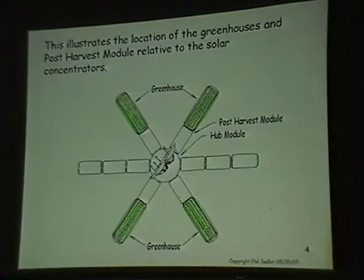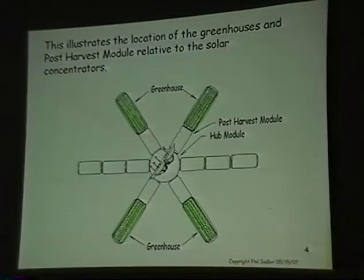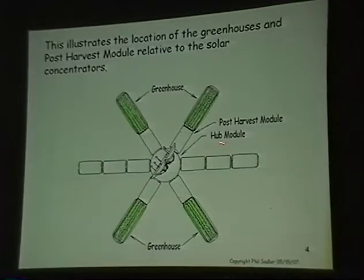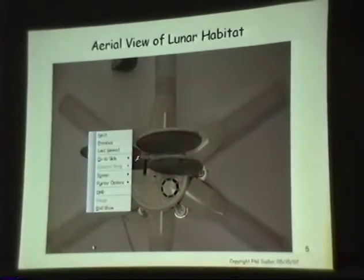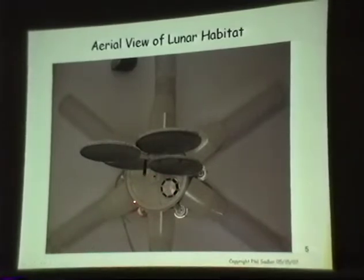This is basically where the greenhouses are. You have a post-harvest module where all your water recycling and composting goes on, your toilet, your shower, and then there's a galley. One of these modules is the post-harvest module, one is the kitchen, then there's berthing — these are the modules for the crew. This is about 18 foot diameter.